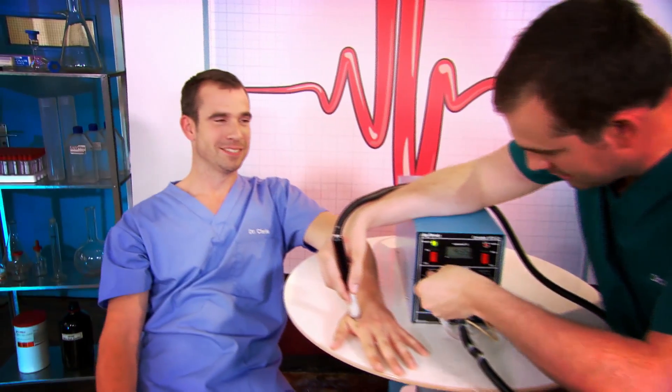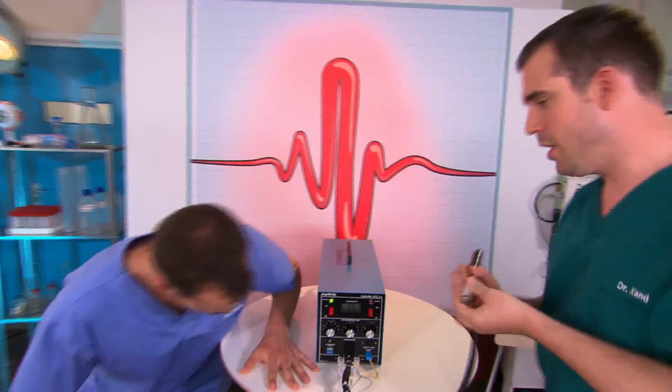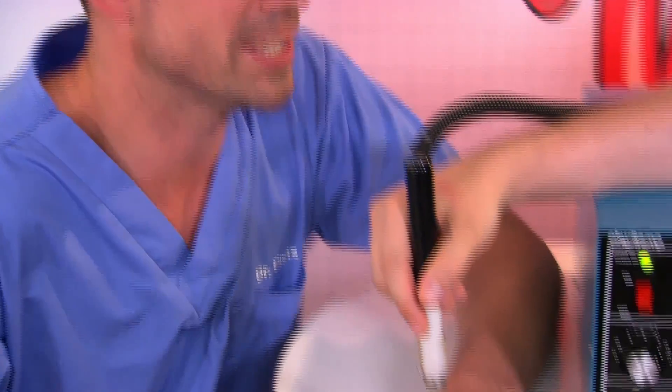Okay, my go now. I'm gonna try the same thing on Chris. Only I've got a trick up my sleeve — I'm gonna distract my brain, and that means I should be able to take more pain than Zand. I'm gonna use a different technique to Zand. I'm gonna distract myself and really pretend that this doesn't hurt. I reckon I can take more pain.